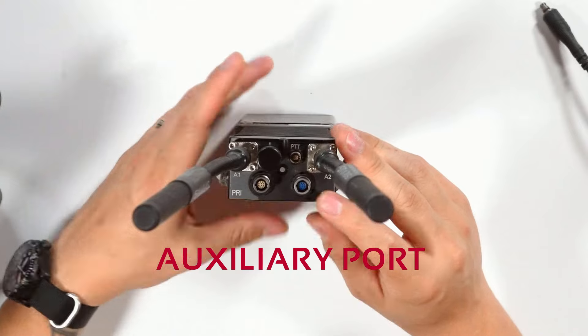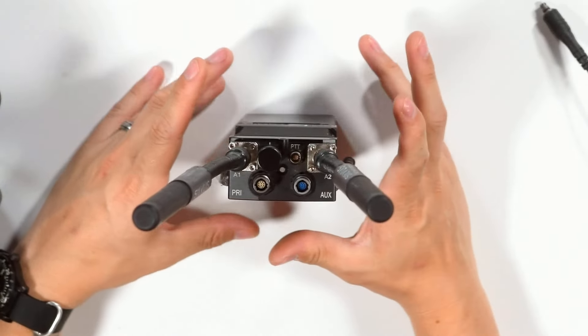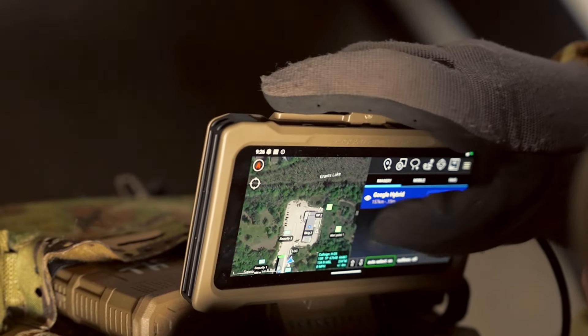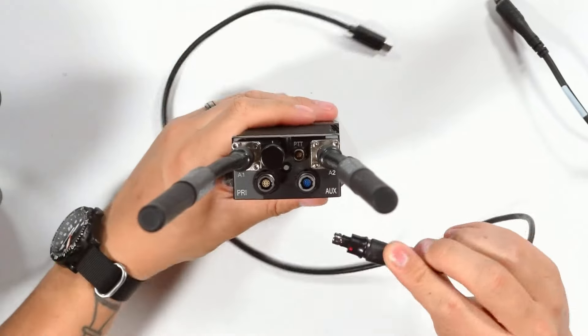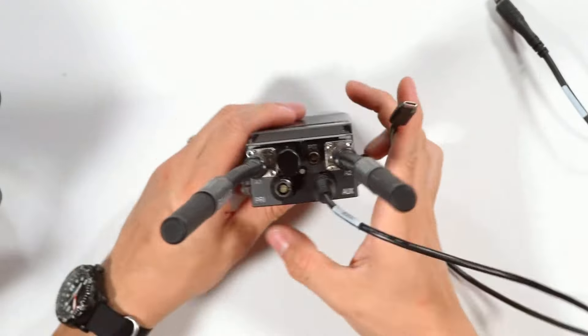Finally, you have the auxiliary port. It's similar in functionality to the primary port, but it's going to be for any traffic that's USB based. This is going to be the connector that you use for things like your end user device running ATAK, a Wi-Fi dongle, or any other support application. I do have an end user device cable right here that I would plug into my end user device.